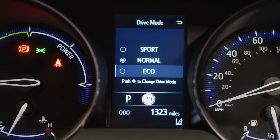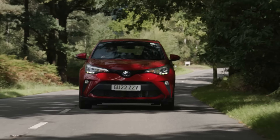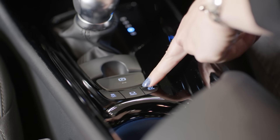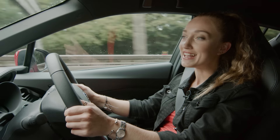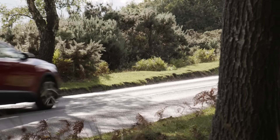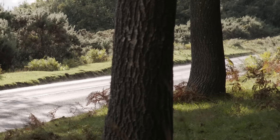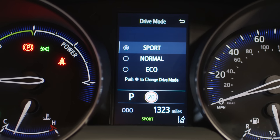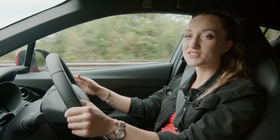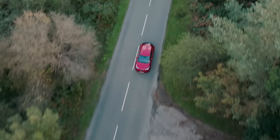Eco sacrifices some of that performance for better economy and is great when you're cruising at a constant speed. EV will force your hybrid to operate in electric-only mode. A hybrid can run on electric power alone as long as your battery is sufficiently charged. And sport gives you a bit more performance and responsiveness at the cost of your fuel gauge, so use it sparingly, such as when you're overtaking.